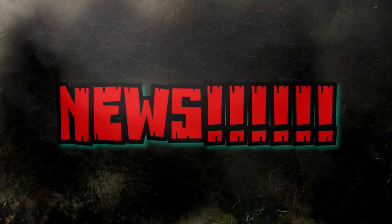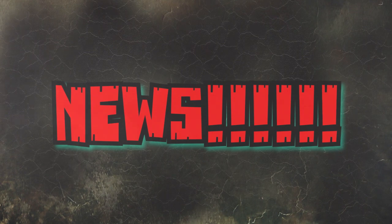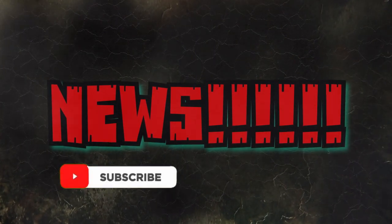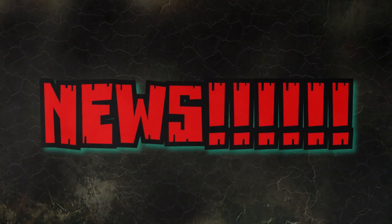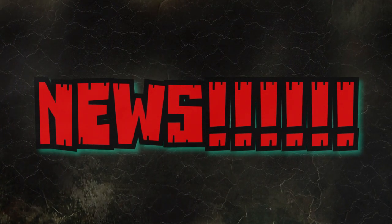Hey guys, welcome back to Andy's Dinosaur Reviews. We have some news, but before we get into that, I just want to take a minute and ask you guys to make sure that if you like this type of content, you hit that subscribe button as well as the bell next to it to be notified of any videos I post here on the channel. If you could give this video a thumbs up, that helps the channel out greatly. Anyway, on with the news.